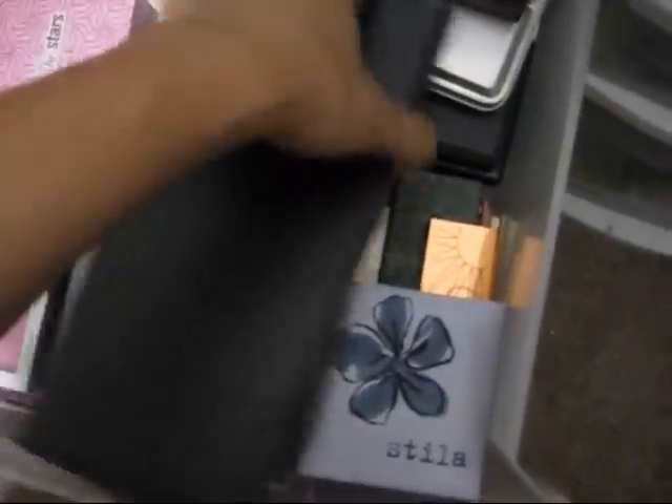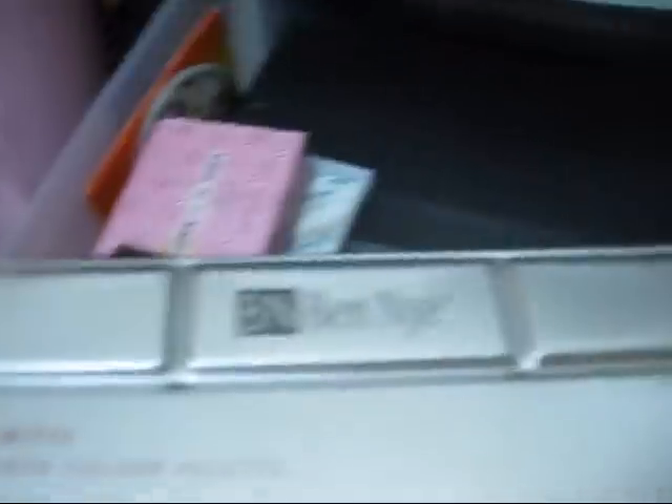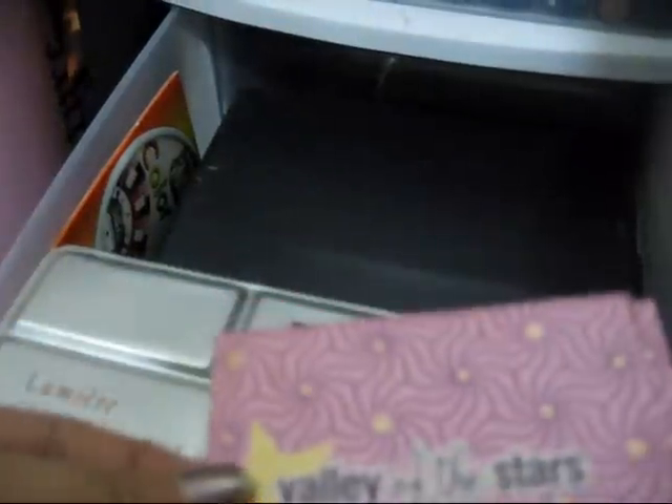And on the second drawer I have all my makeup palettes — jeez, I have a lot. I collect makeup. This is gonna be a long video. Blushes, my Naked palette — I forgot I had my Naked palette. My Ben Nye ones, these are the colorful ones. Benefit Valley of the Stars, some mini high beam and mini lip gloss. I got some Stila palettes, more palettes, this is the contouring palette, way blushes, probably got this from Coastal Scents.